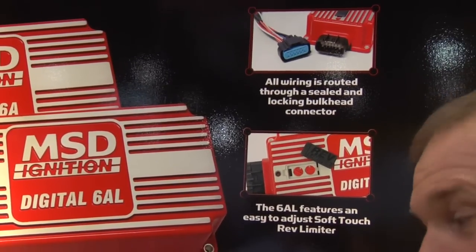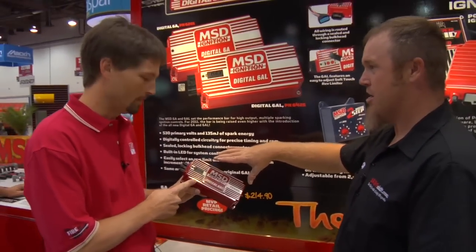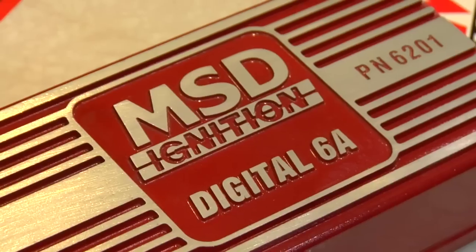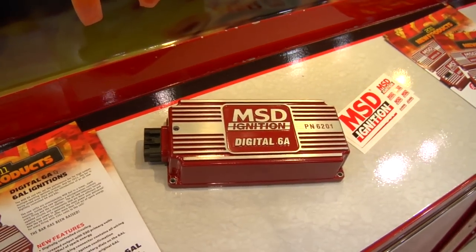This looks like it's the same footprint as the old 6AL — is that right? That's exactly right, so if you want to upgrade, take your 6AL off and this bolts right in its place and the harness will hook up to your existing wires — a nice, clean, easy upgrade. And just to clarify for traditional guys: the 6A has no rev limiter, the 6AL has the rev limiter — that's the difference.